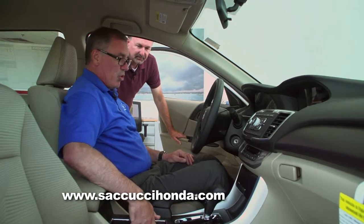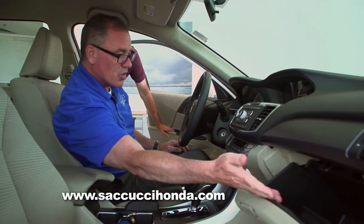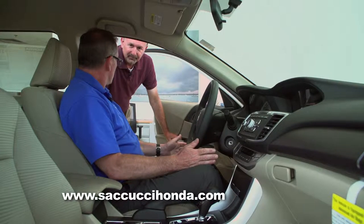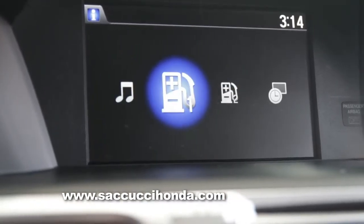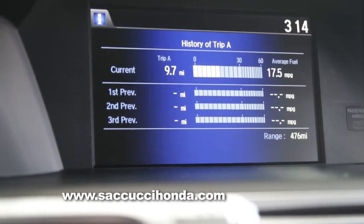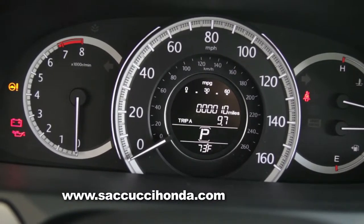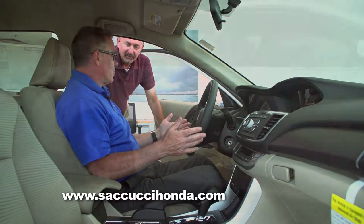Two nice-size cup holders, storage inside the console, and a nice full-size glove box with your owner's manual. Your heating controls are set up very simply with separate controls for the driver and passenger. You've got an 8-inch display screen showing you everything from the backup camera to your vital instruments such as fuel economy. The front dash is laid out very simply — everything you need for information is right at your hands, ready to go. It's a very easy car to figure out.